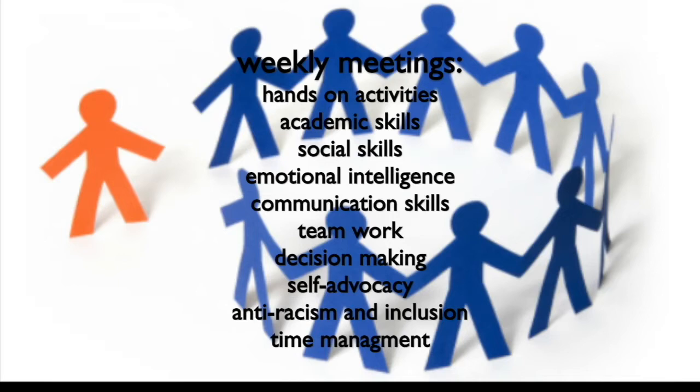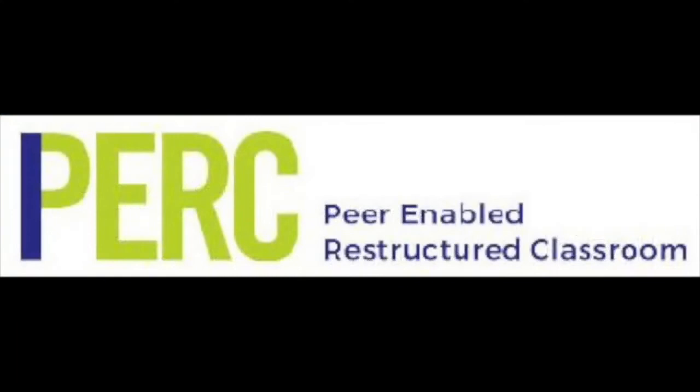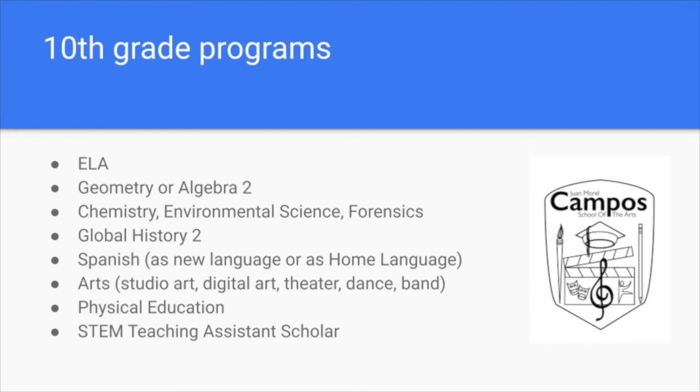As we look at the typical program for a 10th grader we see something new: STEM Teaching Assistant Scholar. This is a program we helped develop with CUNY eight years ago, in which students who have completed a course in math or science but want a higher degree of mastery repeat the course as a teaching assistant. These students take an extra class on their schedule where they work with other assistants and the teacher to develop student-centered lessons, and then the assistants lead small groups of students in delivering that lesson. Not only does the assistant achieve a college-ready level of mastery, but they also develop the leadership and self-advocacy skills that are part of college success. It is yet another way in which we aim to develop student voice and empowerment at Campos.